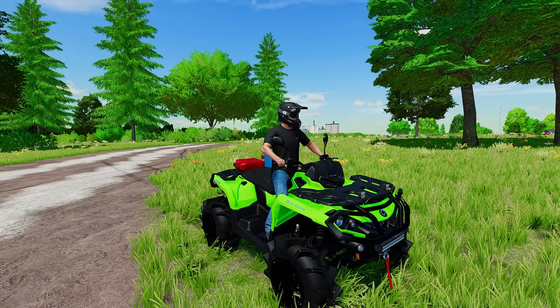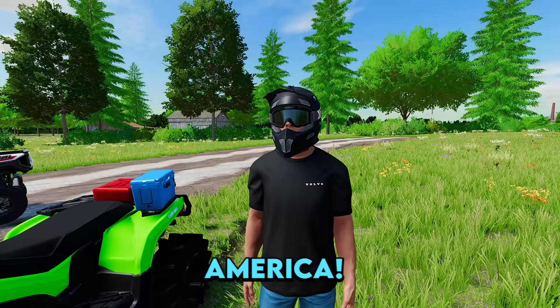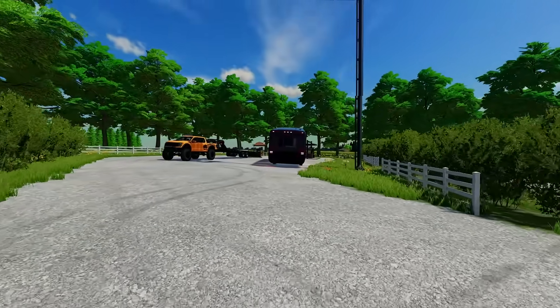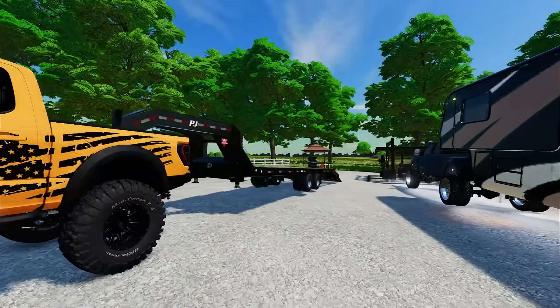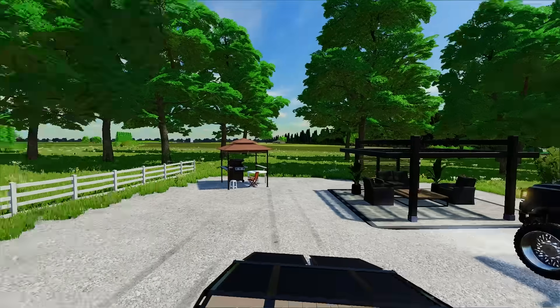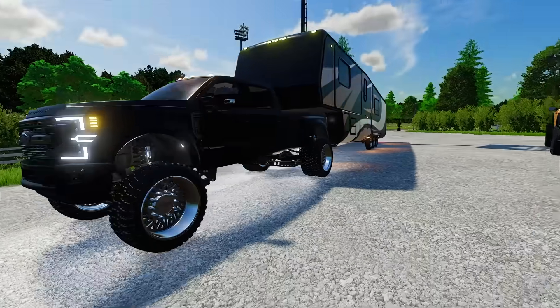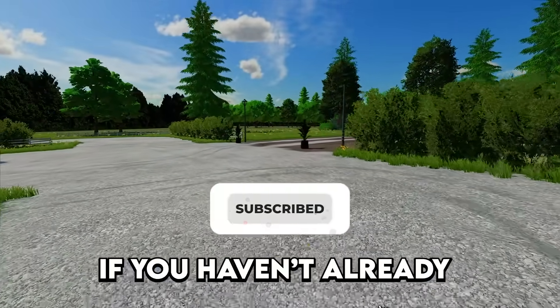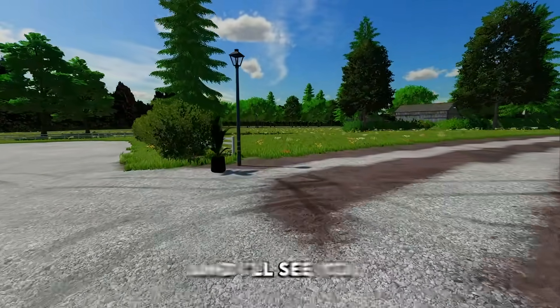That concludes the Beefed Up Customs employee camping trip — the first and definitely not the last! It was a ton of fun. If you guys want to see us go camping again before FS25 releases, make sure to drop a like down below and subscribe if you haven't already. Thank you so much for watching and we'll see you in the next one!